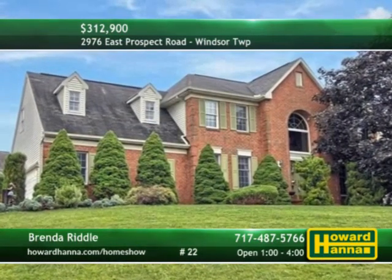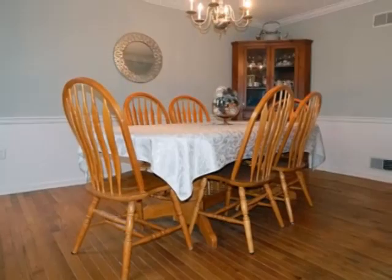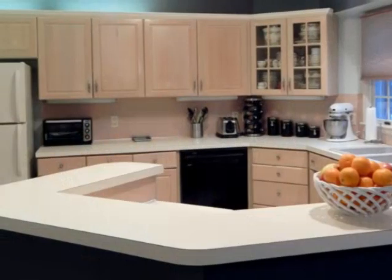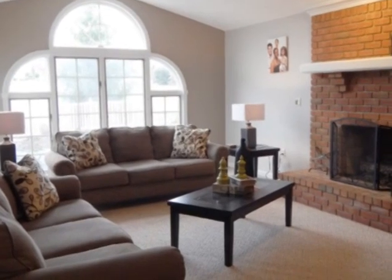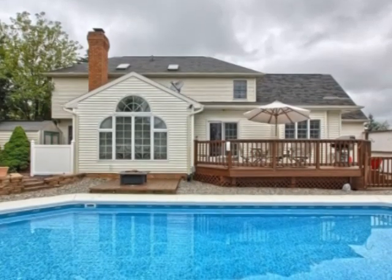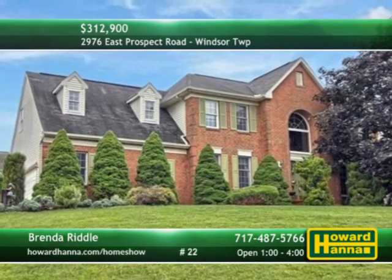You'll fall in love with this five-bedroom, three-and-a-half-bath colonial home in Windsor Township. Hardwood floors fill the dining room encircled by crown molding and chair rail. Skylights shine down on the kitchen and its Jenn Air stove and walk-in pantry. A gas fireplace and built-in bookshelf rise to meet the vaulted ceiling of the living room. To the rear, discover a spacious deck, fenced play area, and a heated in-ground pool. Direct all of your questions to Brenda Riddle at this afternoon's open house.